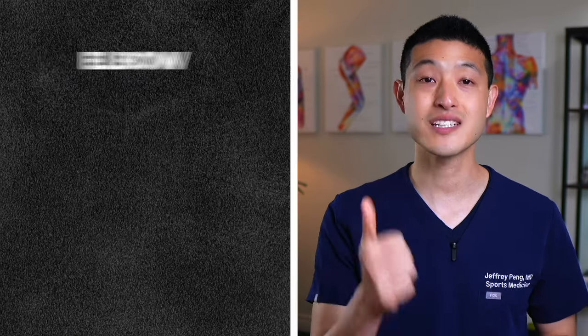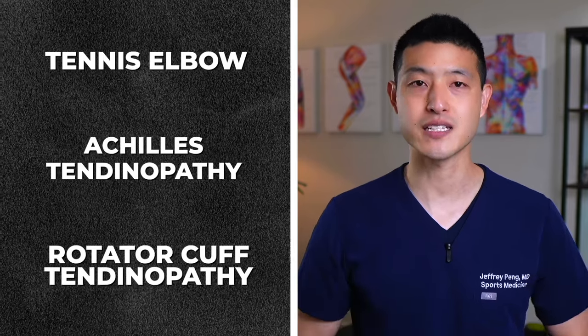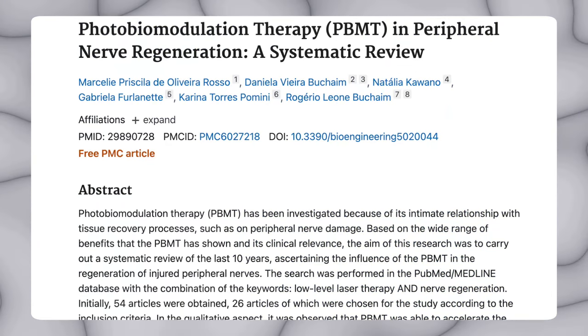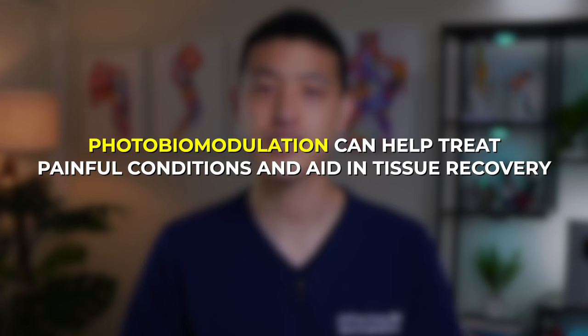In addition, laser therapy has been shown to benefit various tendon disorders, including tennis elbow, Achilles tendinopathy, and rotator cuff tendinopathy, and it's also proven helpful in managing peripheral nerves and neuropathic pain. All of these studies support the notion that photobiomodulation can help treat painful conditions and aid in tissue recovery.